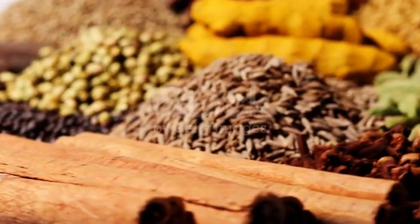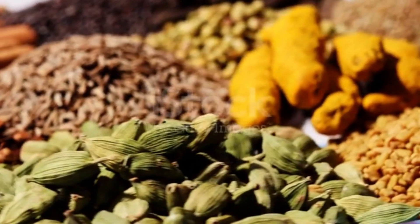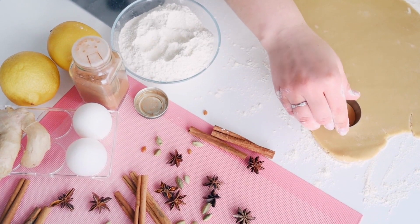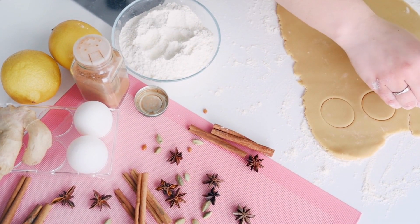Forms. Cinnamon is available in various forms. Cinnamon sticks: rolled pieces of bark that can be used whole for infusing flavor or ground into powder. Ground cinnamon: powdered form, used for baking, cooking, and spice blends.